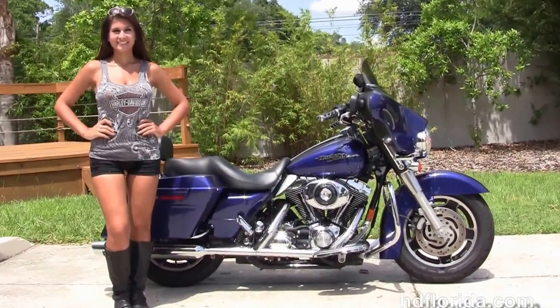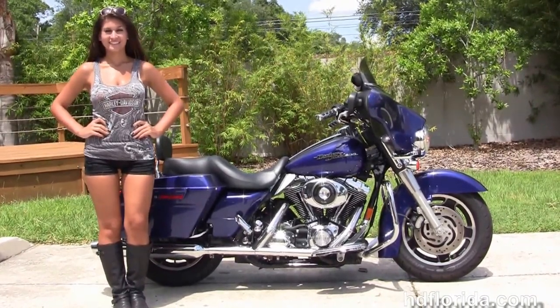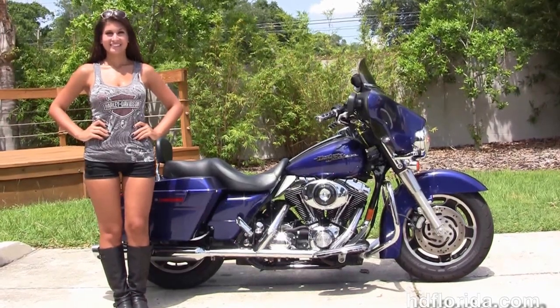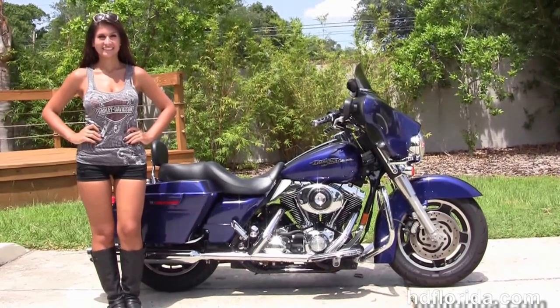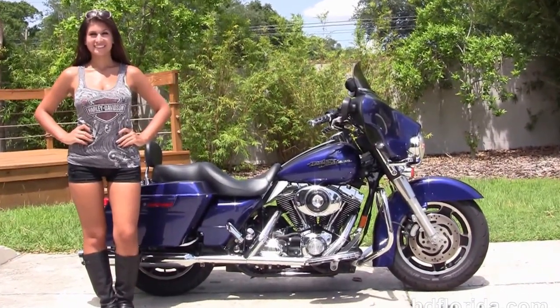We are rated number one in customer service, with over 1,200 new and previously enjoyed motorcycles for you to choose from, and we ship used bikes anywhere in the world. For more information on the Street Glide, click the link below. To see the rest of our terrific inventory, visit us at HGFlorida.com — we're always open 24/7. And remember, have a rocking, smoking, thrilling, full Harley day.